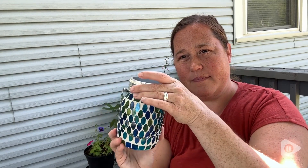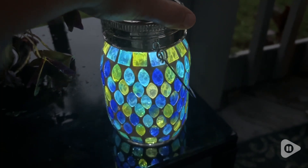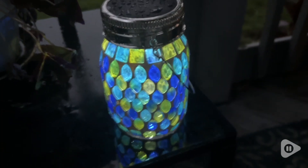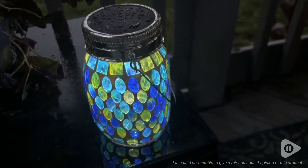So if you're looking to jazz up your outdoor porch or patio with something maintenance-free and beautiful, then look no further than this amazing solar mason jar light. And that's my point of view. Thank you.